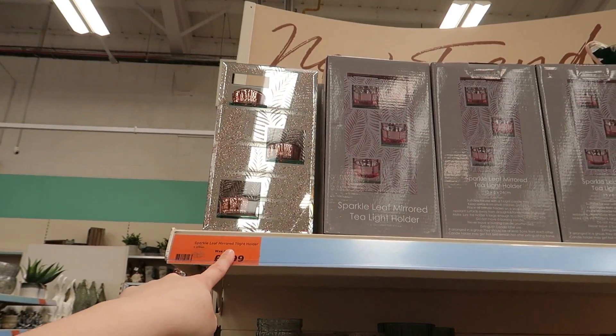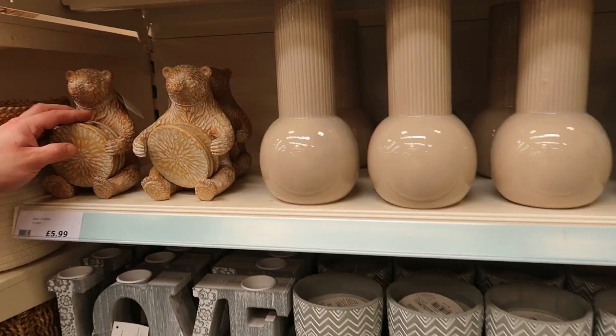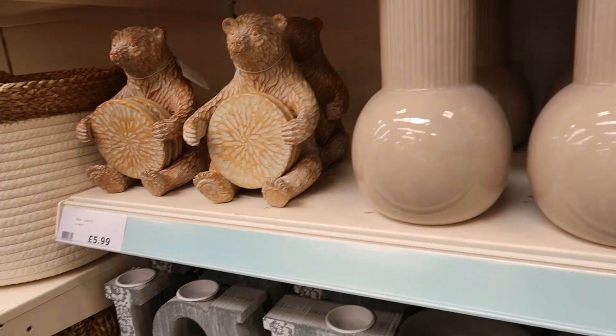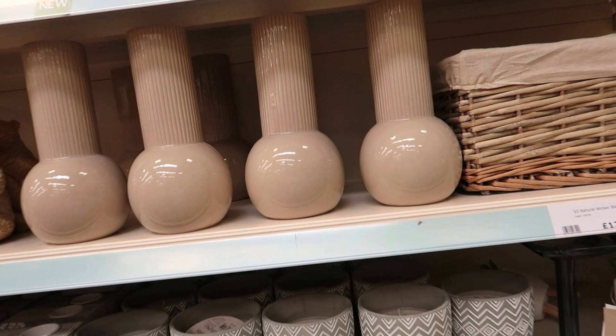That's pretty at £4 — it's similar to something I've seen at Christmas time. There's a bear coaster holder for £6, and then you've got vases and stuff. Wicker baskets as well.